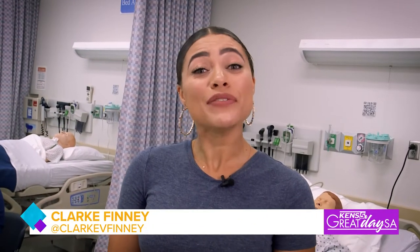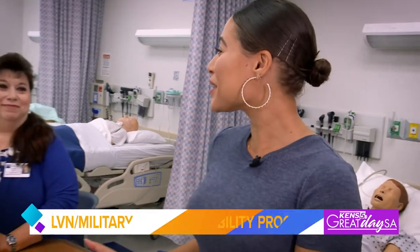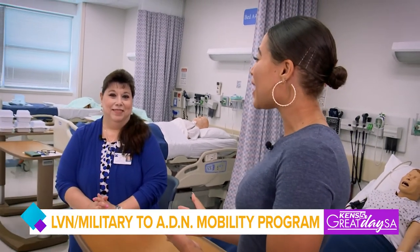Today we're at St. Philip's College and they have quite a few nursing programs, but this one could be something you're interested in. I'm talking to an expert to share a little bit more about what they have to offer.